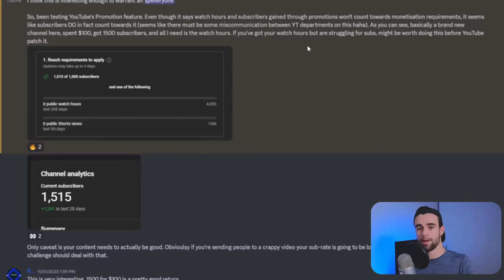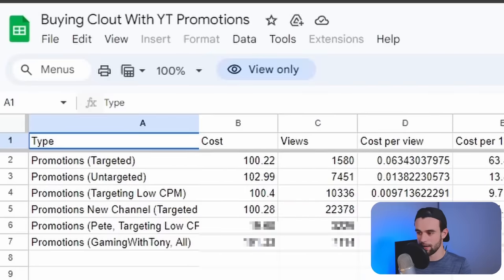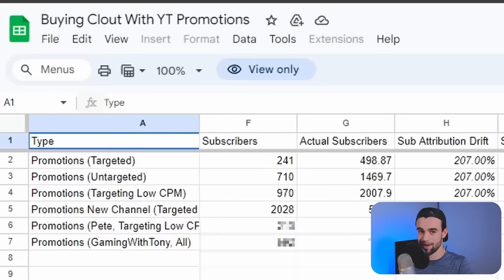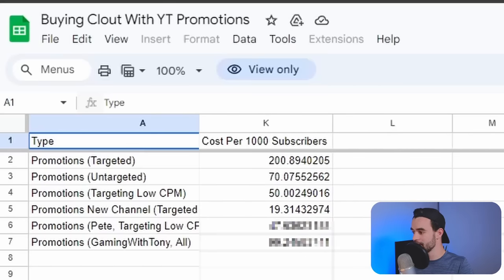We've got 5,160 subscribers even though our promotion only says 2,000. I made a post about it in the private Discord with my YouTube students. Looking at the numbers: we spent $100, got over 22,000 views — spending about $4.48 per 1,000 views. According to promotions we got 2,028 subscribers, but in reality we actually got 256% more subscribers than YouTube thinks we did. That means on average it's costing us about $19 per 1,000 subscribers.